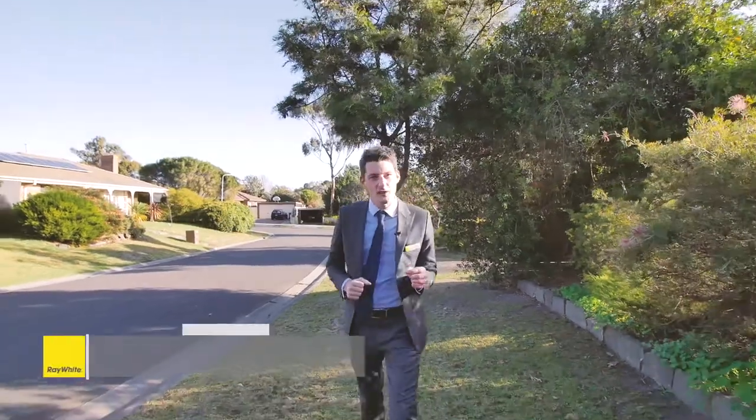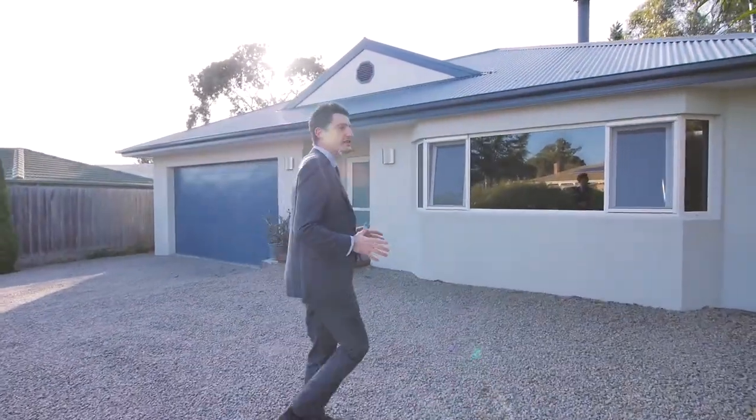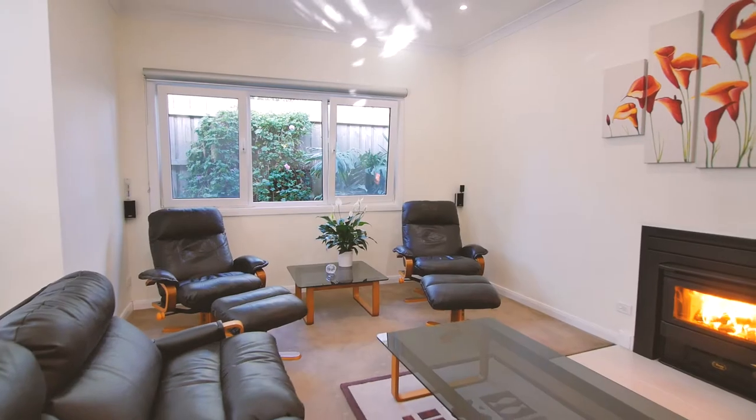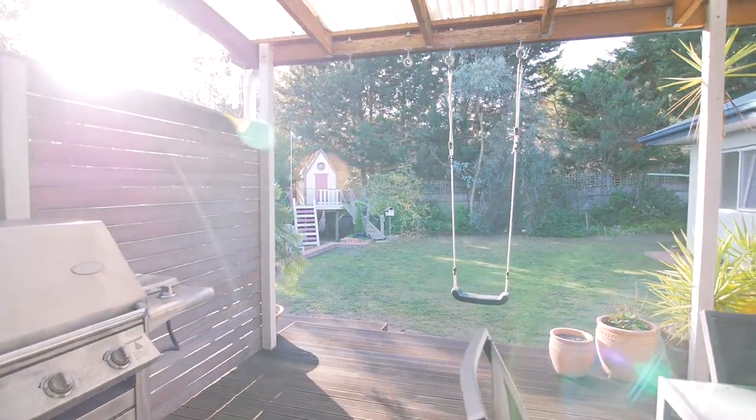Hi, I'm Ash Weston from Ray White Real Estate, and I'm here in a quiet cul-de-sac in the prestigious Lakewood Estate. The home on offer today is an incredibly rare find, being built just eight years ago and carefully designed to cater for the growing family. There's four bedrooms, two bathrooms, two big living areas, a large garage, a huge backyard, and it's been impeccably maintained ready for you to move straight in and enjoy.